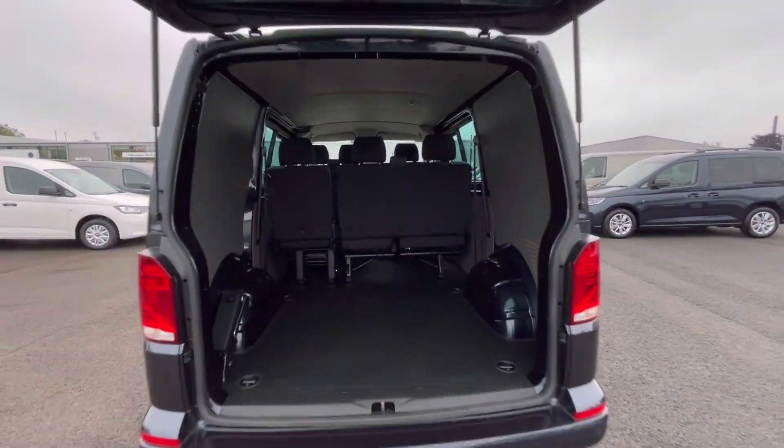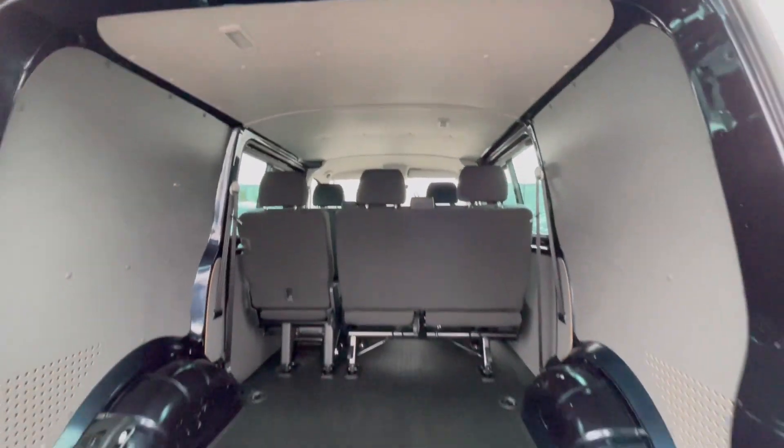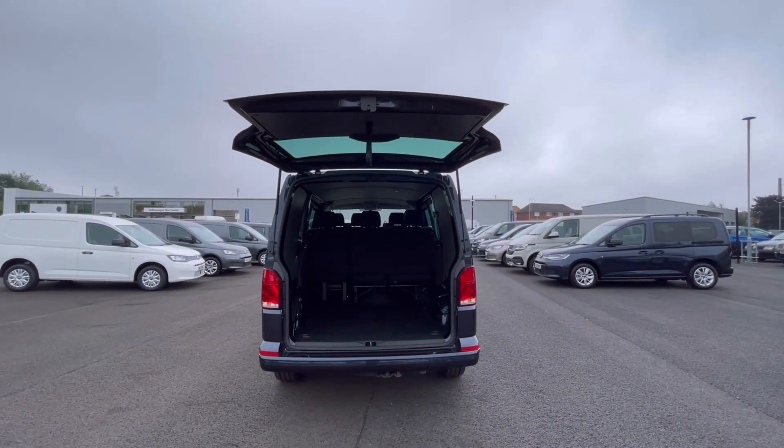As we access the boot, you'll notice we have a fantastic and spacious boot with lashing rings across the floor and lighting on the ceiling for added visibility. These doors will also open up very wide, allowing you to pull up to a loading bay and maximise your loading space.